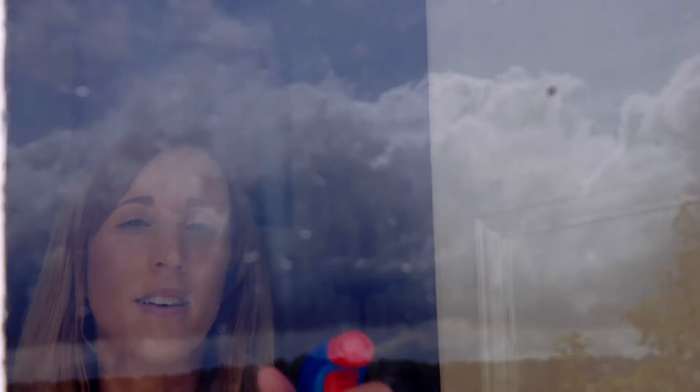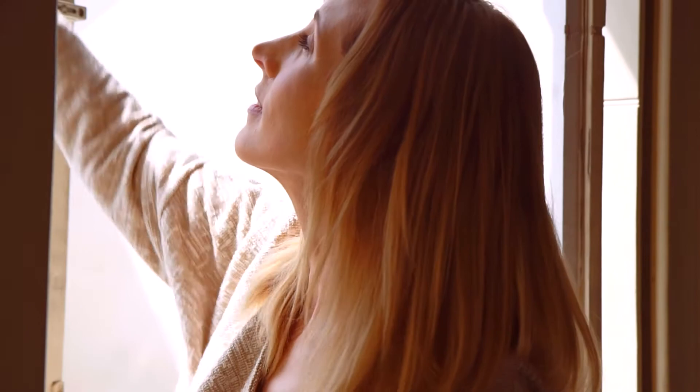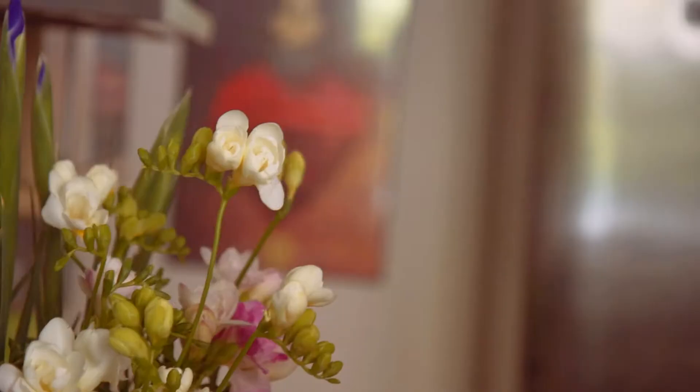My second tip would be to clean. There's nothing more off-putting than lingering odours and grime, so clean, clean, clean.